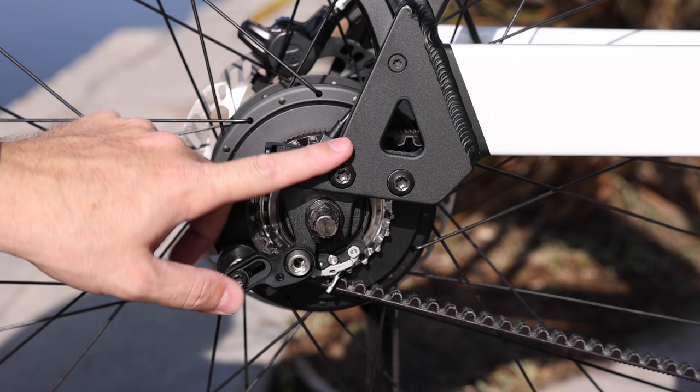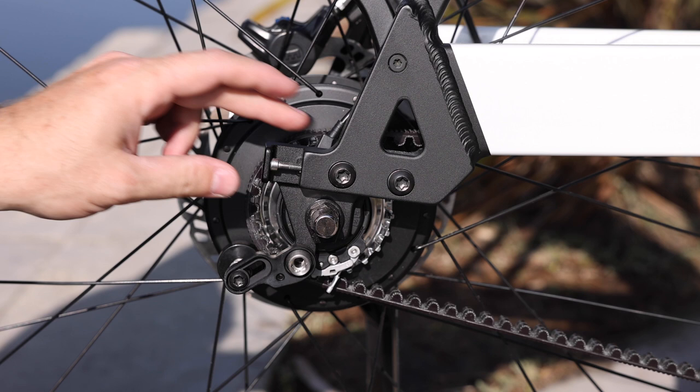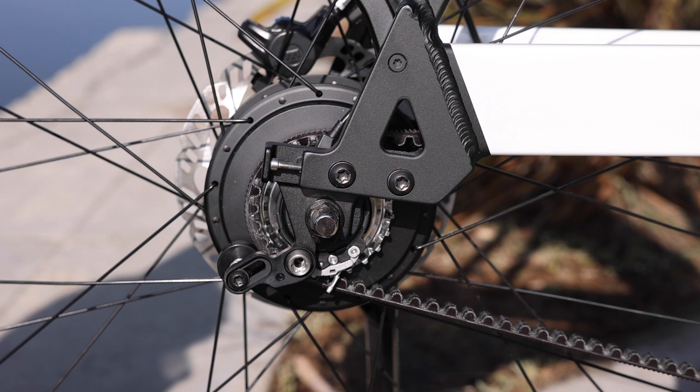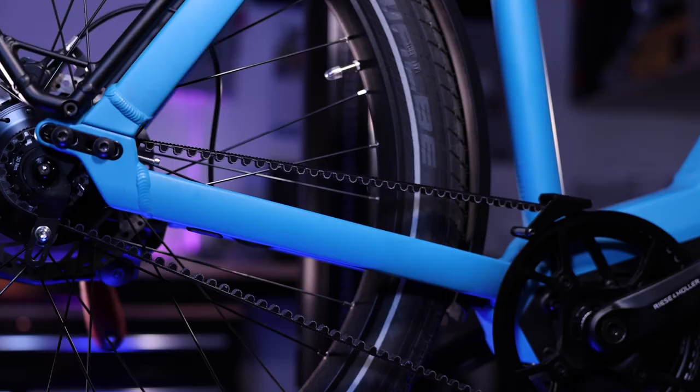This is a dropout, and normally this might just be fixed to the frame because a derailleur provides tension to the chain. But in this instance, we need this sliding dropout to provide tension on the belt. The idea is you would loosen these two screws and then tighten or loosen this set screw. If you loosen the screw, it's going to pull the dropout back; if you tighten it, it's going to push it forward — and that's how you align the belt.